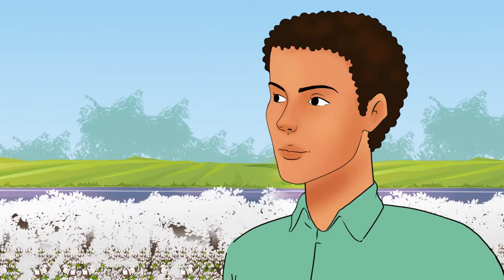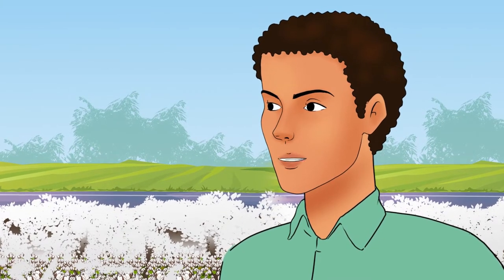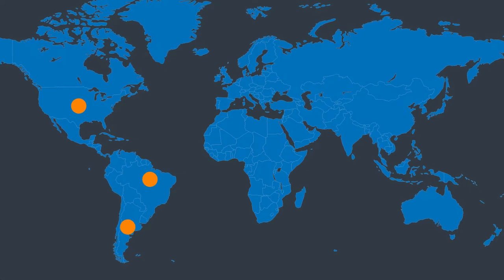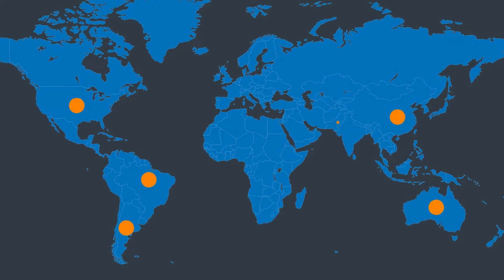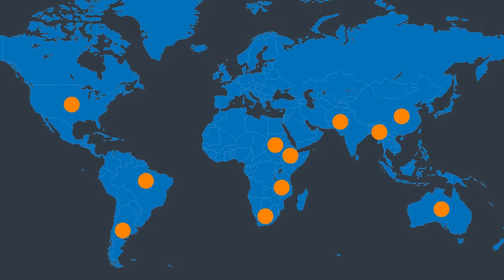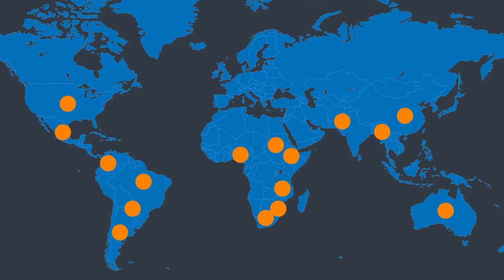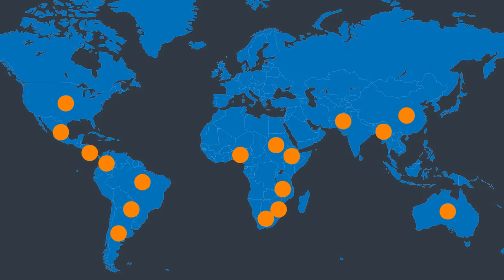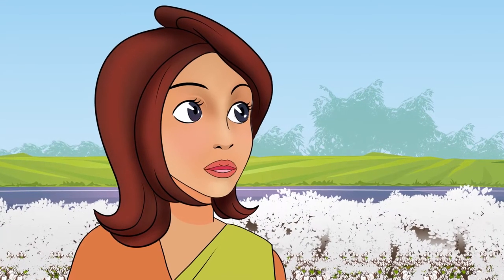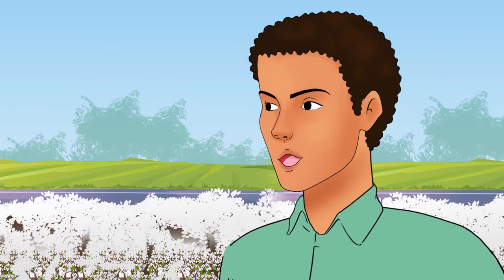That's amazing — how long has it been since BT cotton was adopted, and which countries are growing it now? Well, it was first cultivated in 1996, and now 18 countries grow it. They are USA, Brazil, Argentina, China, Australia, Pakistan, Myanmar, South Africa, Sudan, Ethiopia, Malawi, Eswatini, Nigeria, Colombia, Paraguay, Mexico, and Costa Rica. Does that mean there are fewer borers in cotton farms in all these countries? Yes.